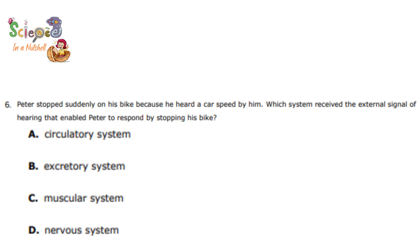Question number 6. Peter stopped suddenly on his bike because he heard a car speed by him. Which system received the external signal of hearing that enabled Peter to respond and stop his bike? Is it the circulatory system, excretory system, muscular system, or nervous system? Yes, that's right — it's the nervous system. Your nervous system is responsible for collecting information from the surrounding environment and from your body, sending it to the brain to be processed, and then giving the right response.